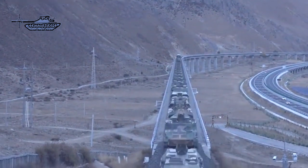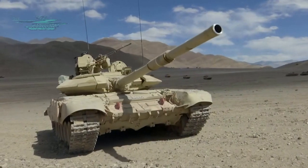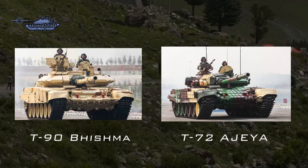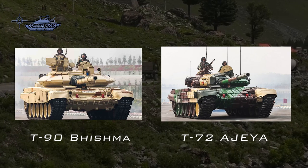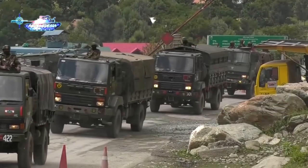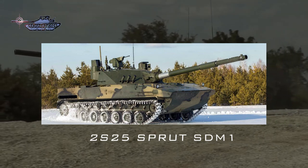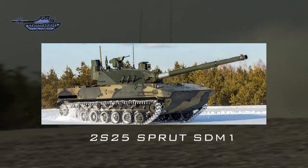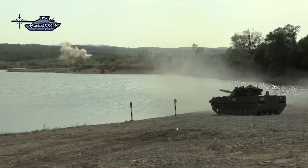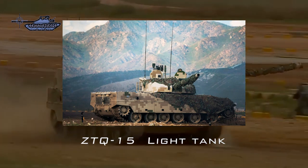Ladakh is one of the most challenging places on earth for tanks to operate. The thin air and temperatures in the region can plunge to minus 45 degrees Celsius. With no option of a light tank available, India has deployed the T-90 Bhishma and T-72 Ajay tanks, which are not suitable for that environment. India is currently procuring the 18-ton Sprut SDM1 from Russia, as it shares the gun of the T-90 tank and fires the same kind of ammunition. On the other side, PLA has deployed Type 15 light tanks with other supporting armor.